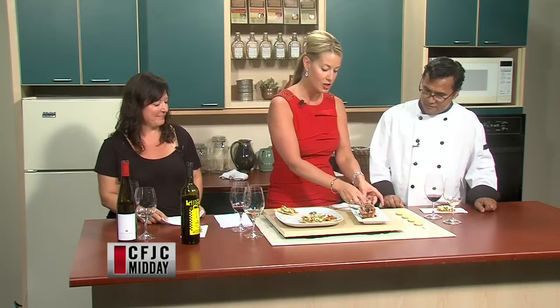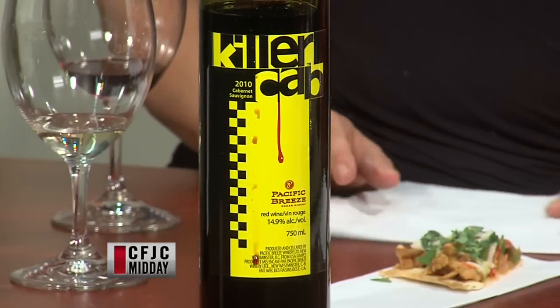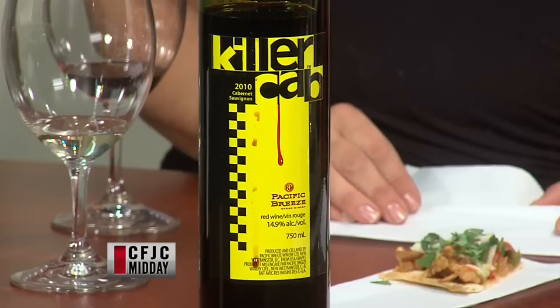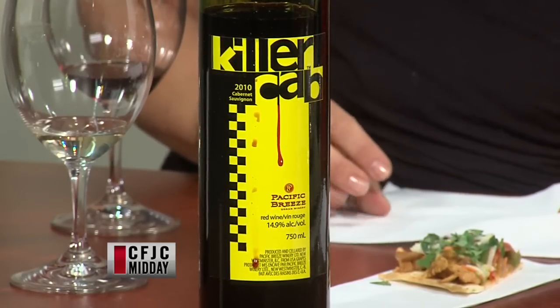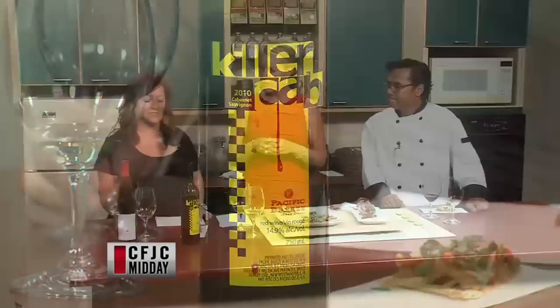This is a very well-put-together combination. Delicious. This Killer Cab — I love it. It's very, very full-bodied. Lots of vanilla and berries and a little coffee, even a little bit of chocolate. And if you had some dark chocolate with this, you'd really taste the chocolate in the wine a little bit more. And these little Yorkshires are delightful, Floyd.